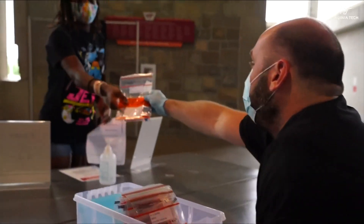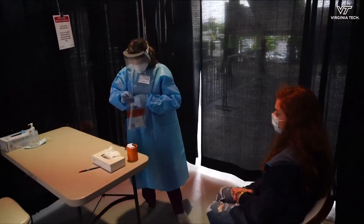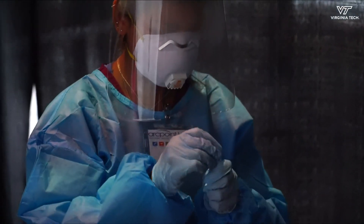Another major change this year is mandatory COVID-19 testing. All students living on campus are required to get tested at Lane Stadium the day they move in. "We ask what they do is they quarantine in place until the results are known."